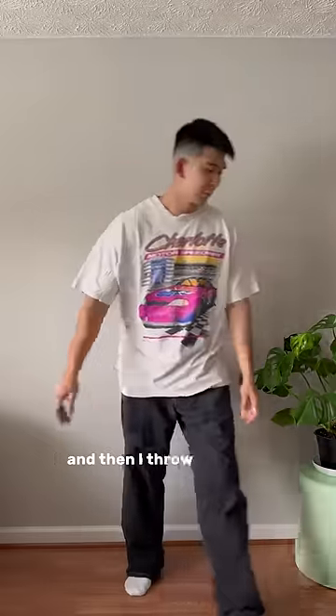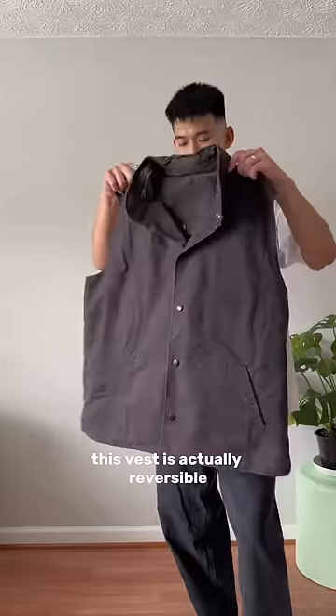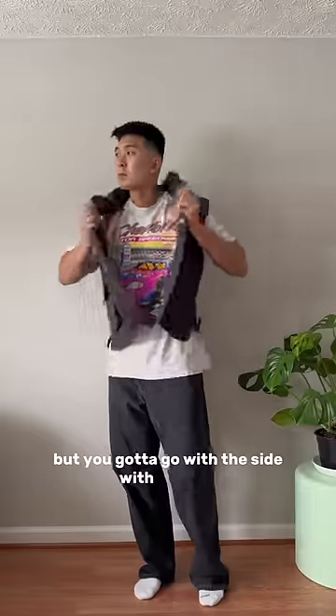To match the relaxed vibe, I throw on the biggest shirt I have, and then I throw on a vest from Fried Rice NYC. This vest is actually reversible, but you gotta go with the side with the pockets.